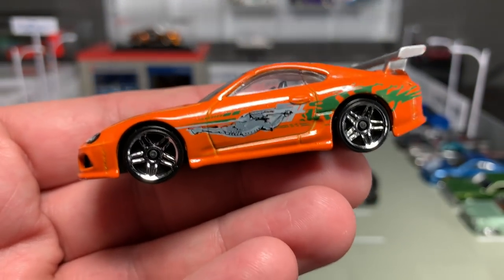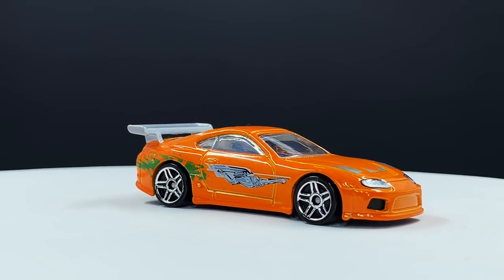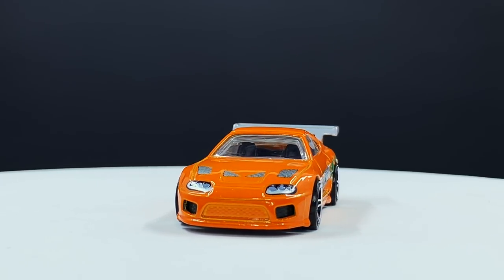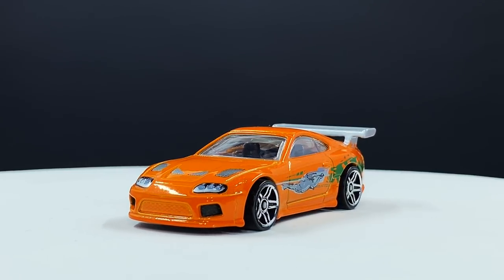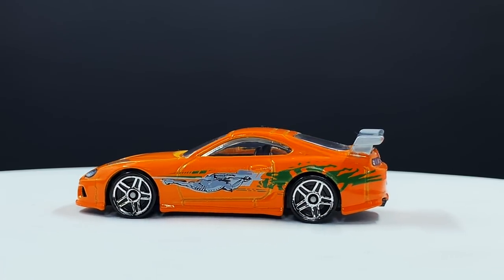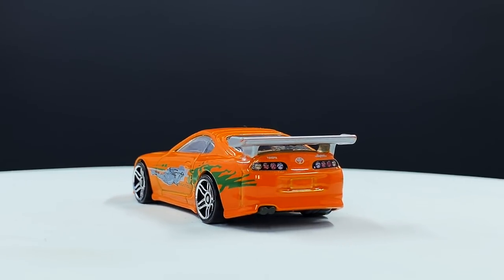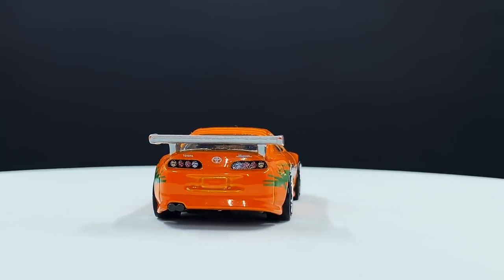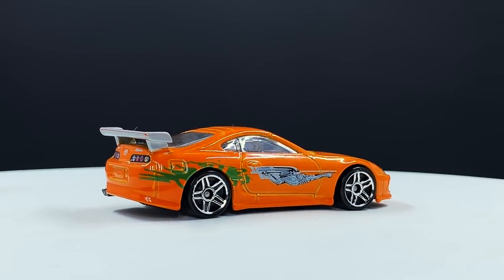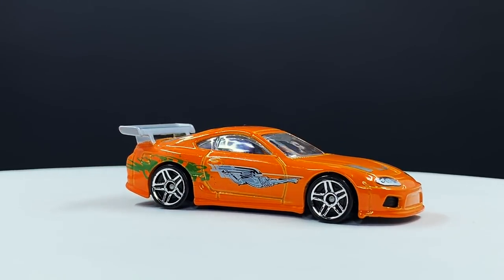The Toyota Supra — one reason only: it was in the first special Walmart-exclusive Fast and Furious release. The Fast and Furious film franchise became a massive deal this decade. It went from a niche movie to a mega-hit along the lines of Star Wars and Marvel in terms of hype, and a natural meshing with Hot Wheels was inevitable. The Supra represents many Fast and Furious models, culminating with the premium line release this year.